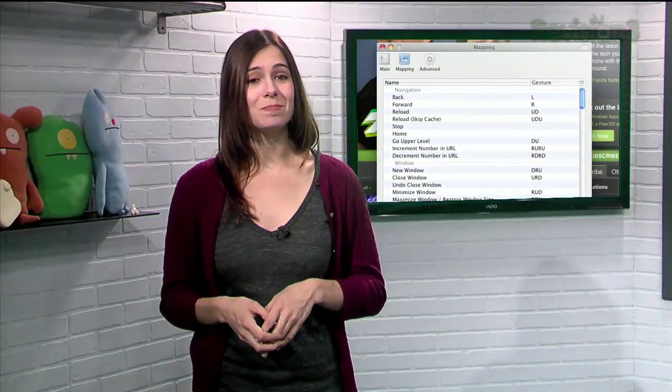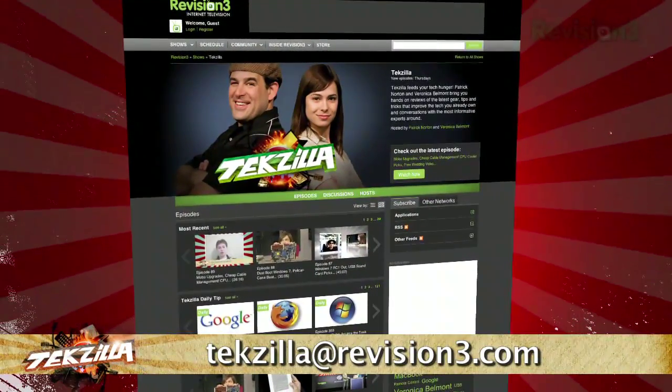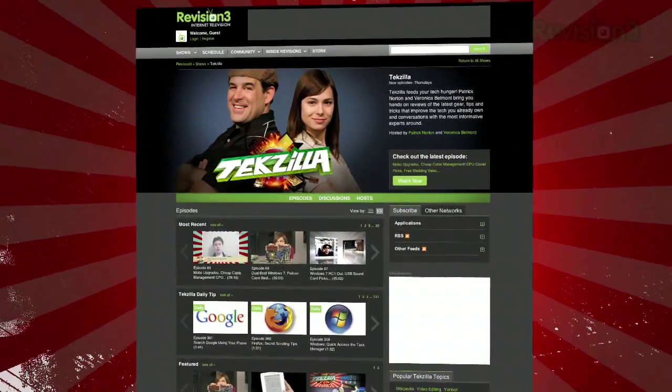Now if you have a tip for us to pass along to the rest of the TZ crew, just email us at tekzilla@revision3.com, and as always tekzilla.com is the place to find more tips, tricks, product reviews, and how-tos.